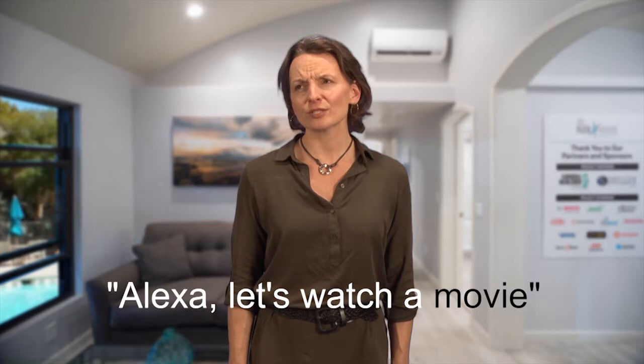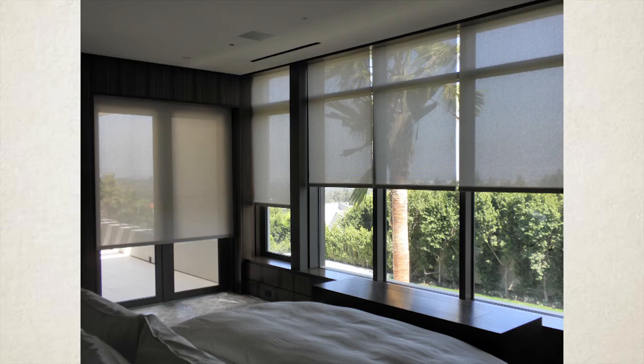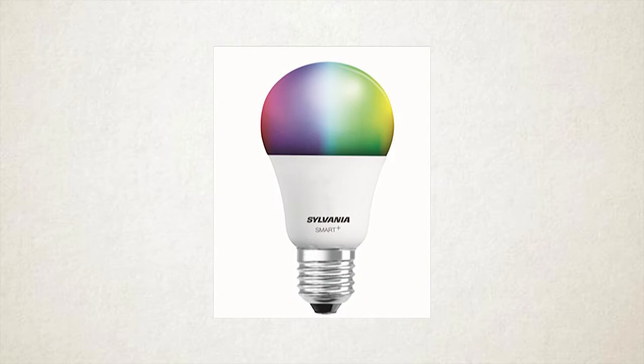A flex house should have a flexible living room, right? This room has two routines right now. When I say, Alexa, let's watch a movie — the motorized blinds lower, the Sylvania smart lighting changes colors and intensity, and my favorite movie begins to play.